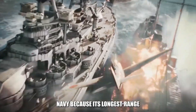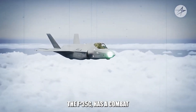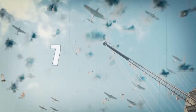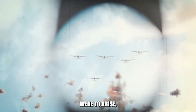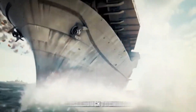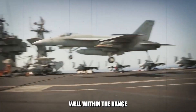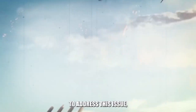This poses a significant challenge for the U.S. Navy because its longest-range carrier-based fighter, the F-35C, has a combat radius of only around 670 nautical miles, or approximately 771 miles. This means that if a conflict were to arise, American carriers would have to sail close enough to China to launch combat missions, putting them well within the range of this nuclear-capable hypersonic anti-ship weapon.